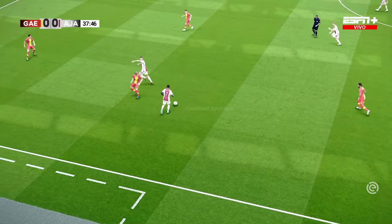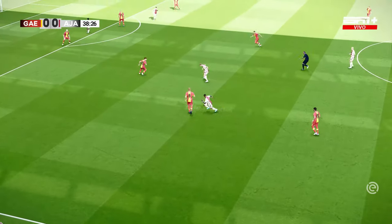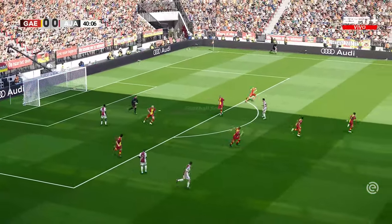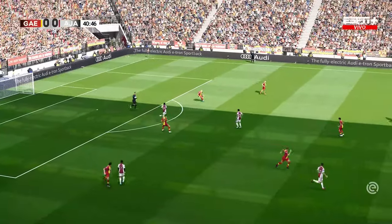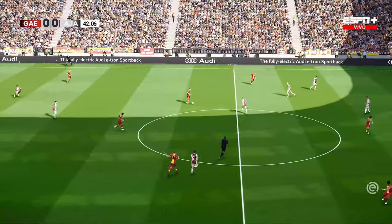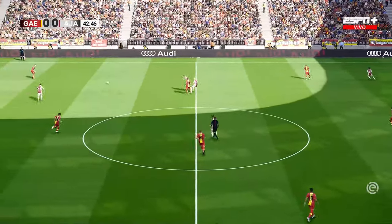Bergwijn — now it's Berghaus. James — the wrong outcome. Berghaus is usually so good from that range; he didn't quite connect as he can, though.